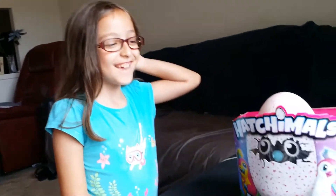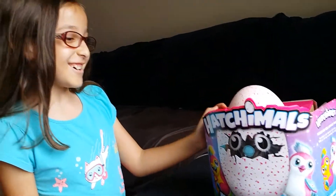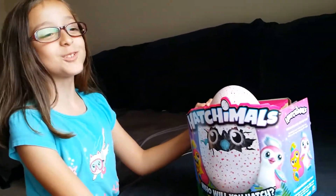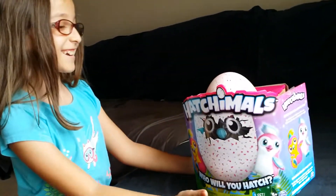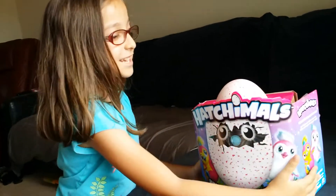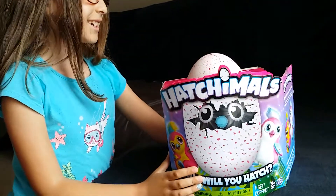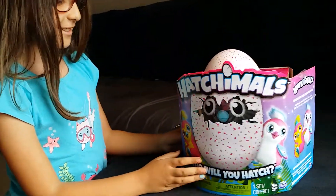Hey guys, it's me Skylene, and today I went to Target and I bought a Hatchimal. I've been wanting this for so long and finally I got it. My dad pretty much pre-opened it, so yeah, that's really it.